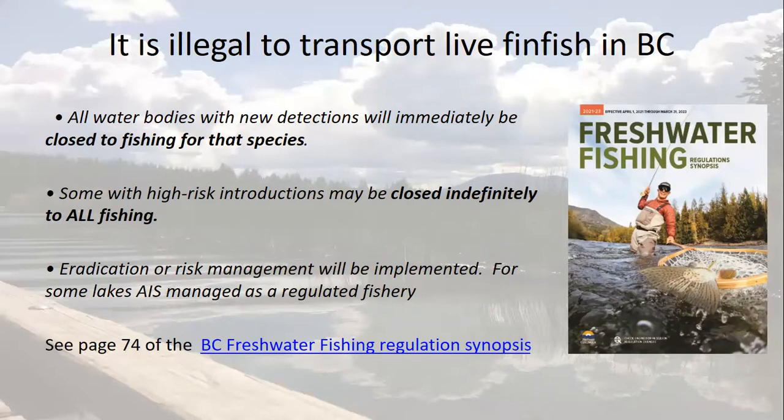It is illegal to transport any live finfish or to introduce them to any water body in BC. To reduce the temptation for anglers to illegally introduce fish to BC waters, the province has some strong rules in place. Firstly, if a new introduction is discovered, that water body will be immediately closed to fishing for that species. And in some high-risk cases, the water body will be closed to all fishing indefinitely. You may only fish for invasive fish where the regulations expressly allow that species in a particular water body.